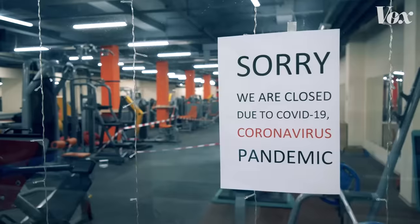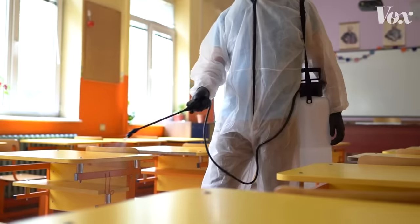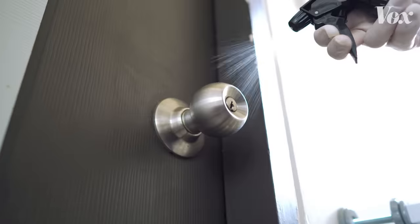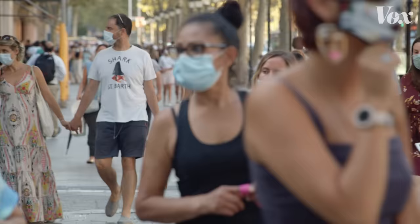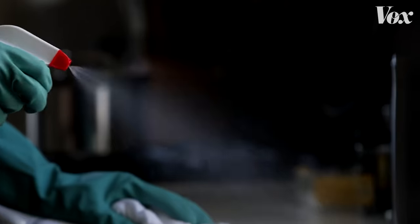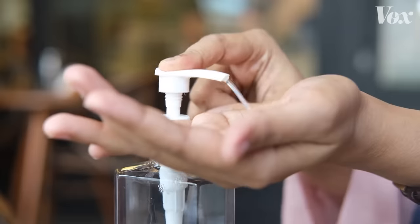It wasn't until March of 2020 when it suddenly felt like the air itself was trying to kill us. And now, a few years removed from a pandemic lockdown, it's still kind of weird to think about. Viruses and bacteria are these invisible enemies that we just kind of deal with day to day, and they leave us coughing and sneezing our way through winters, so we wield our sprays and wipes and sanitizers.